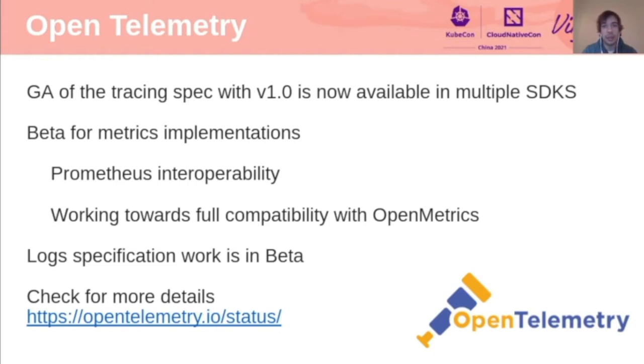The log specification work is now in beta. If you want to check more details, visit OpenTelemetry.io/status, where you can see the different status of the multiple components that make up OpenTelemetry.